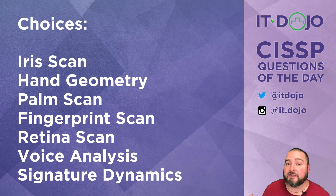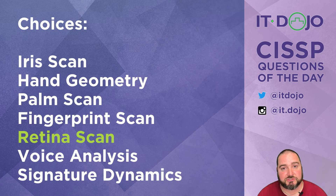Of the answer choices presented, it's the retina scan that is considered the most intrusive and will therefore require dealing with the most resistance from your workforce. Retina scans are actually interesting in terms of their overall effectiveness — they're considered really good for accuracy. The problem is that you have to put your eye up against something, which causes people to think the light beam or laser will somehow cause damage to their eye.